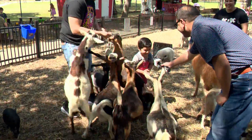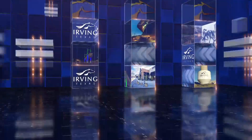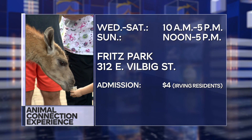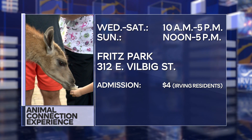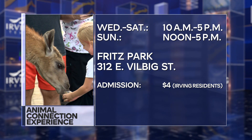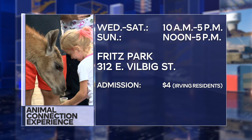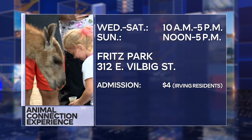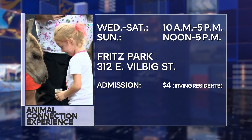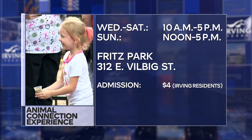I think they were going to bite me. Robert Sheik for CitySource. The Animal Connection Experience is open through July 30th, Wednesdays through Saturdays, 10 a.m. until 5 p.m., and on Sundays noon to 5. Fritz Park is located on East Vilbig Street. Admission is $4 for Irving residents. Animal Connection is a USDA-licensed operation.